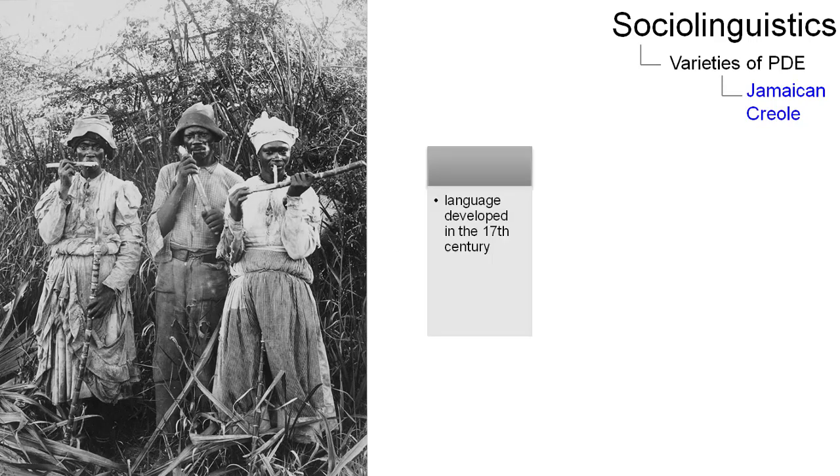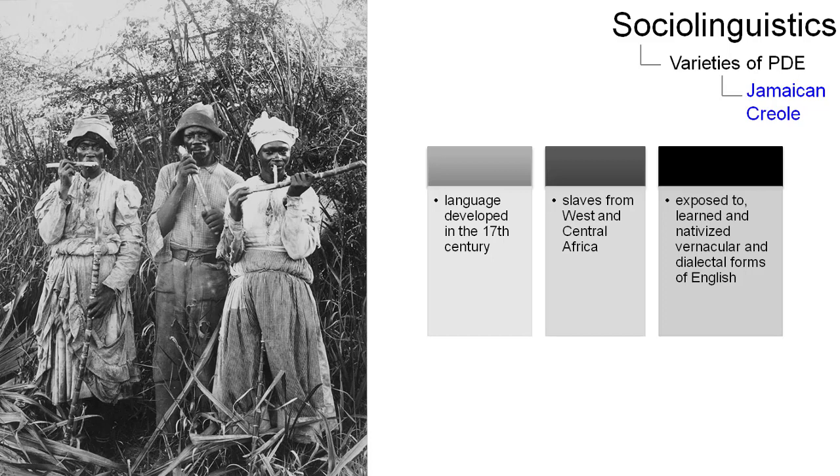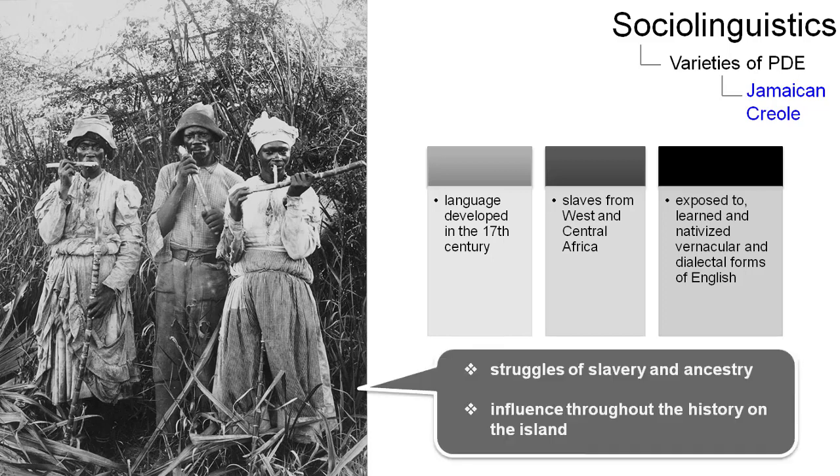Jamaican Creole developed in the 17th century when slaves from West and Central Africa were exposed to, learned, and nativized the vernacular and dialectal forms of English. Therefore, this language reflects the struggles of slavery and ancestry from Africa, as well as the European colonization and influence throughout history on the island of Jamaica.